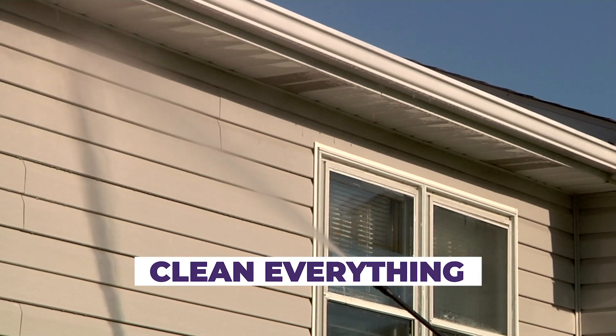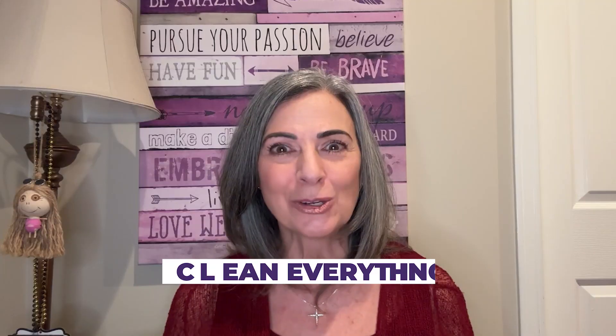This doesn't just appeal to a buyer's eyes — it appeals to their emotions, making them envision their future in your well-loved home. And don't underestimate the impact of a good cleanup. Power wash your sidewalks and siding. Clean your windows and make sure your house numbers are visible and stylish. It's these little details that can turn a casual looker into a serious buyer.